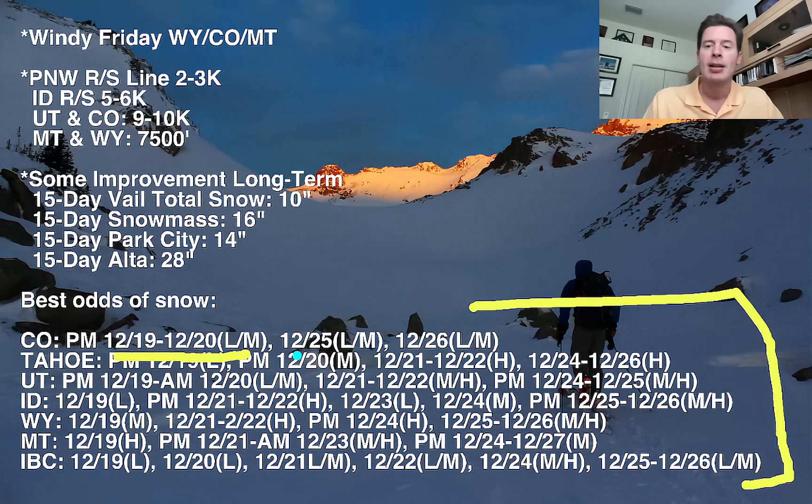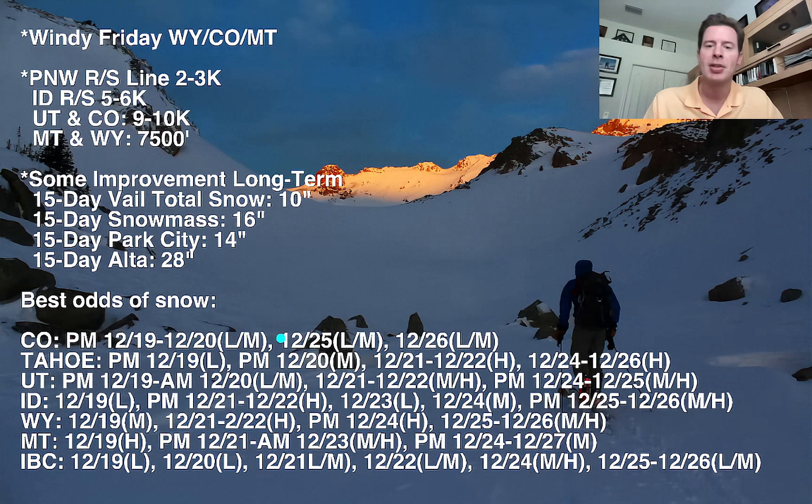And in Boulder. Light to moderate accumulations on the 25th, and light to moderate accumulations on the 26th. In Utah, light to moderate accumulations this afternoon, tonight, and tomorrow. Then moderate to heavy on the 21st and 22nd. And moderate to heavy into the afternoon of the 24th, into Christmas Day.